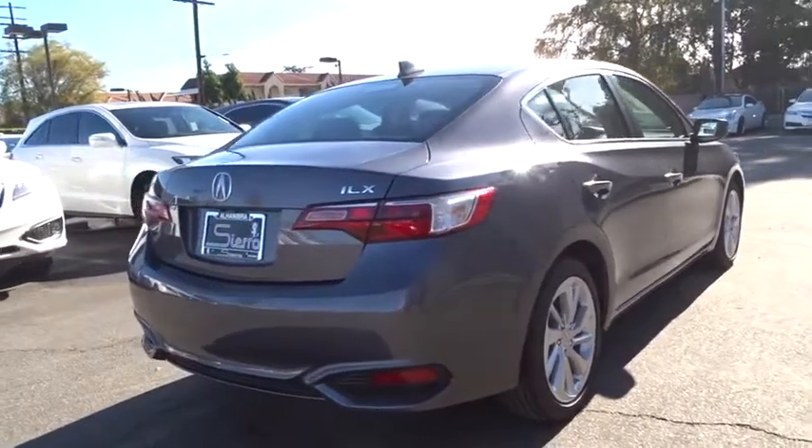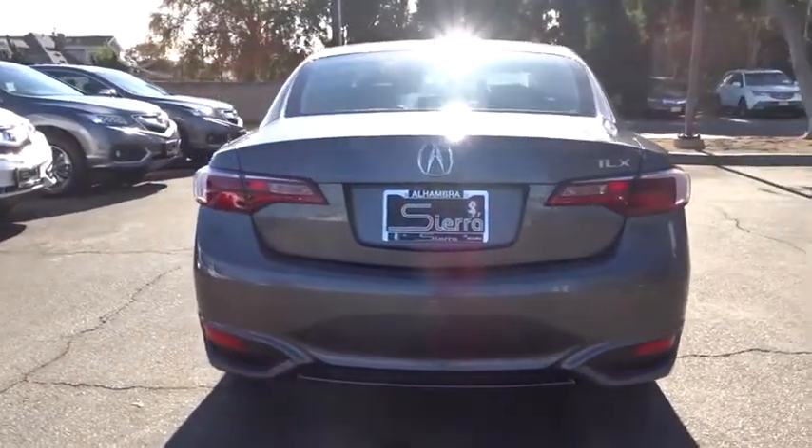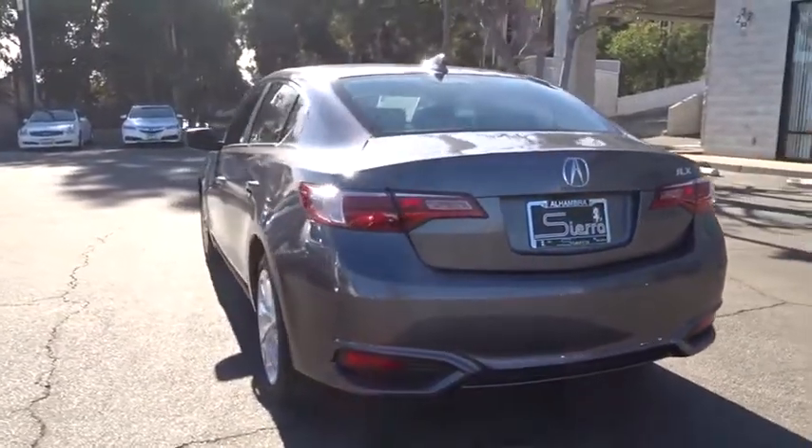Adjustable steering wheel, keyless start, aluminum wheels, cruise control, four-wheel disc brakes, floor mats, AM FM stereo radio, front wheel drive, rear defrost, climate control.